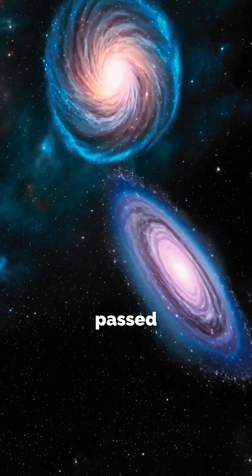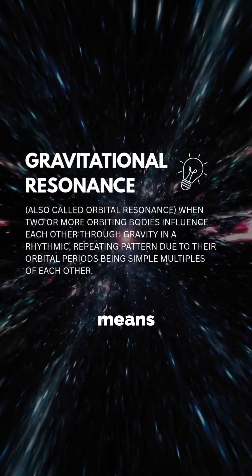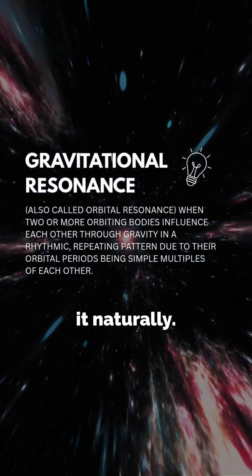Either a smaller galaxy passed through a bigger one, which triggered this ring of new stars, or it formed through gravitational resonance — which basically means there were internal instabilities that shaped it naturally.